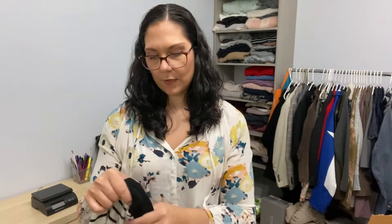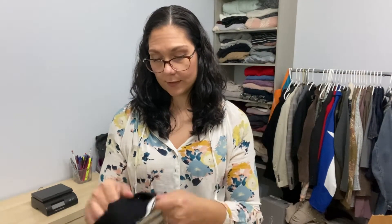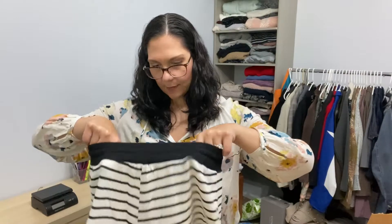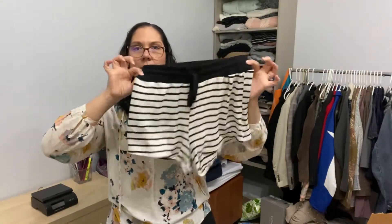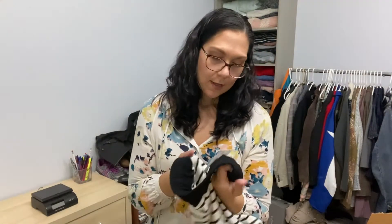The second item is a pair of shorts. I hear a tag but I don't see it — oh yeah, here it is. Maroney again. They're like little striped lounge shorts and they're a size medium as well.